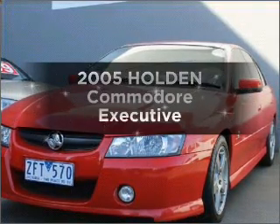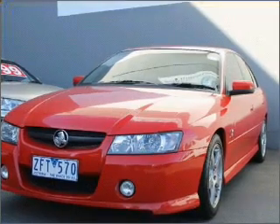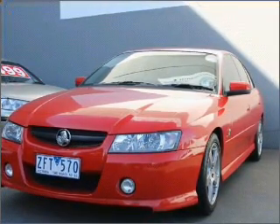Check out this 2005 Holden Commodore. This vehicle has all the features you could dream of, with a solid 6-cylinder engine.